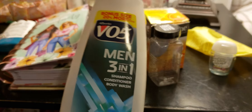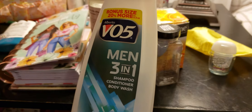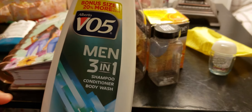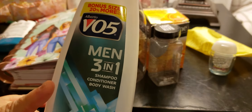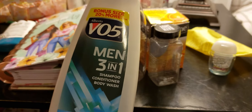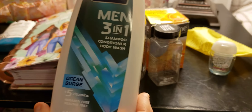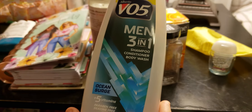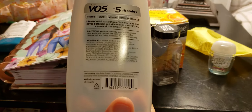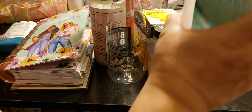The next item is the VO5 3-in-1 Shampoo and Conditioner Body Wash. I use it for body wash. This lathers up really good, considering it's a men's product. So if I'm out of mine, I will use his. VO5 Men 3-in-1 Shampoo, Conditioner, Body Wash — I got this at Dollar Tree. So another repurchase.